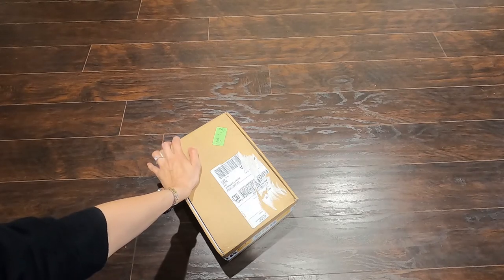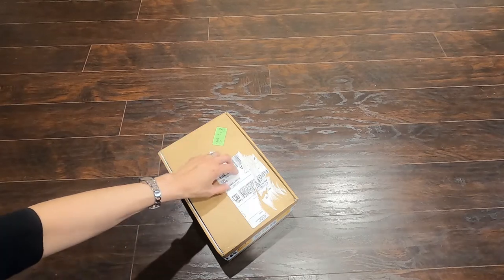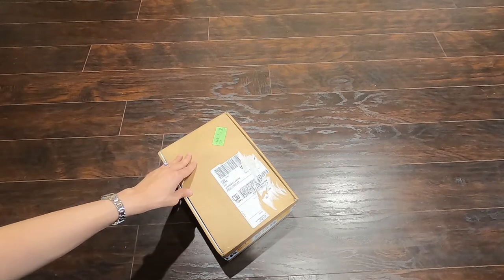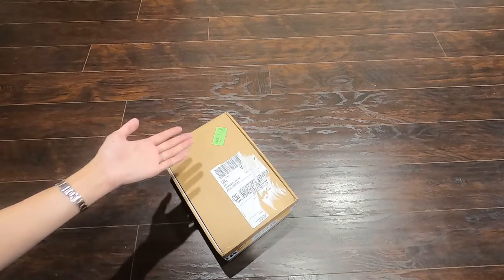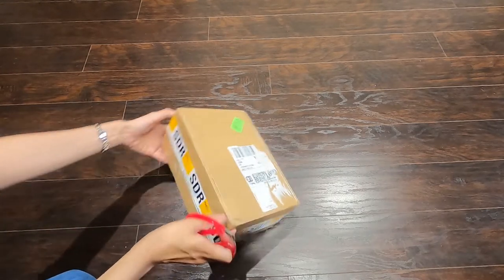Originally when we bought it, it was supposed to come on the 27th, but after we bought it the date changed to the 30th. Because we really needed this item before a certain date, we asked them if they could expedite it and they were able to, so we received it in time.